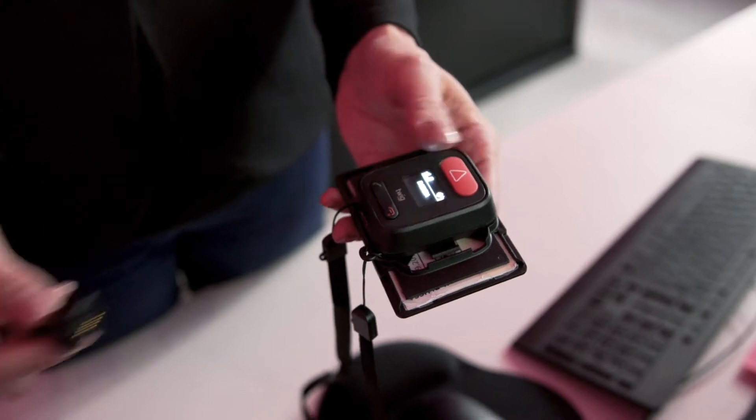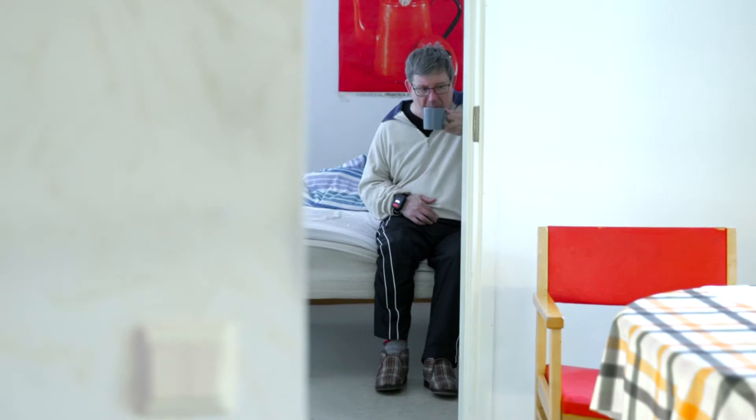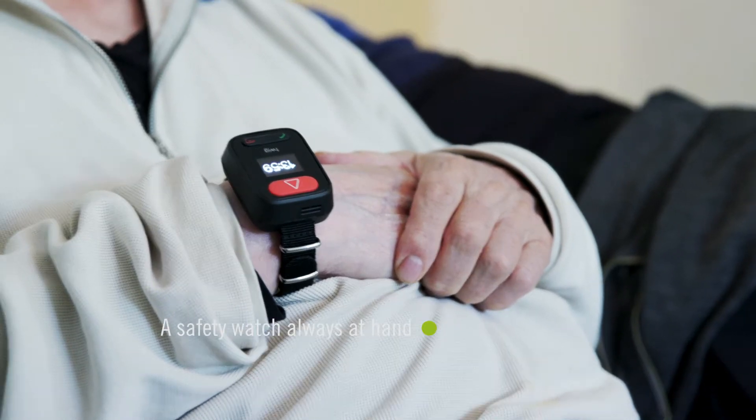Twig Embody is easy to charge with a USB cable or with a charging station. The device suits perfectly for seniors and people who live alone.